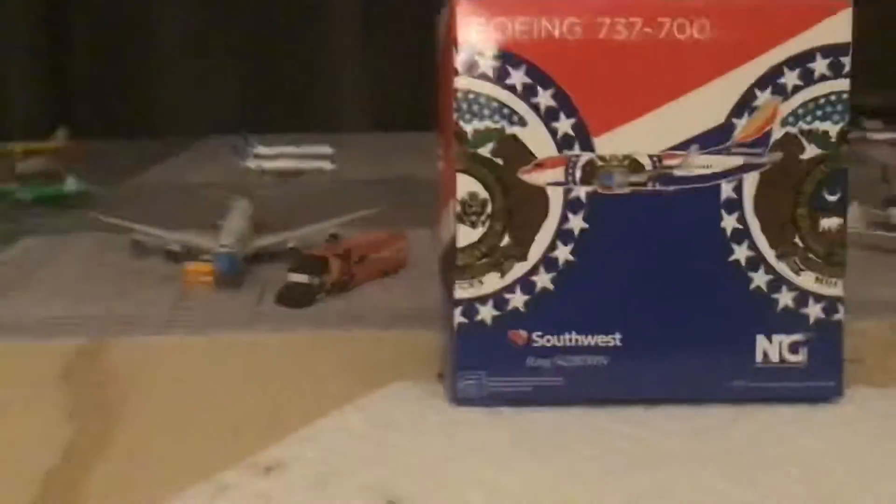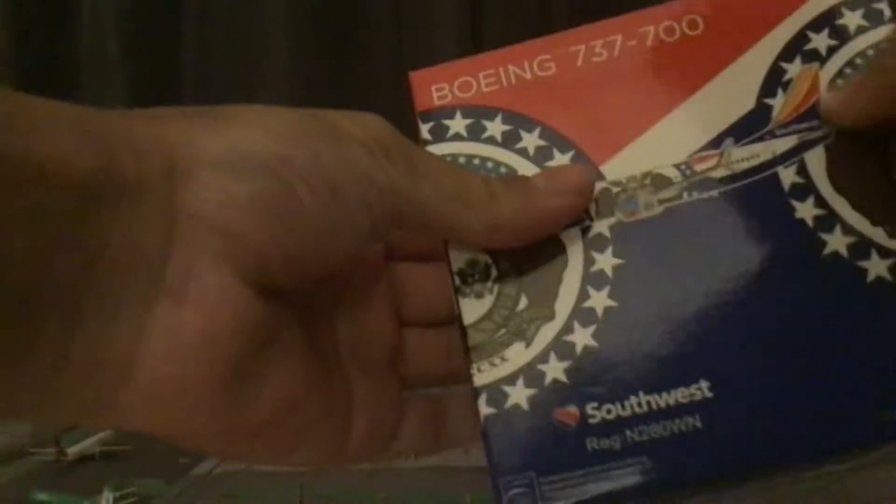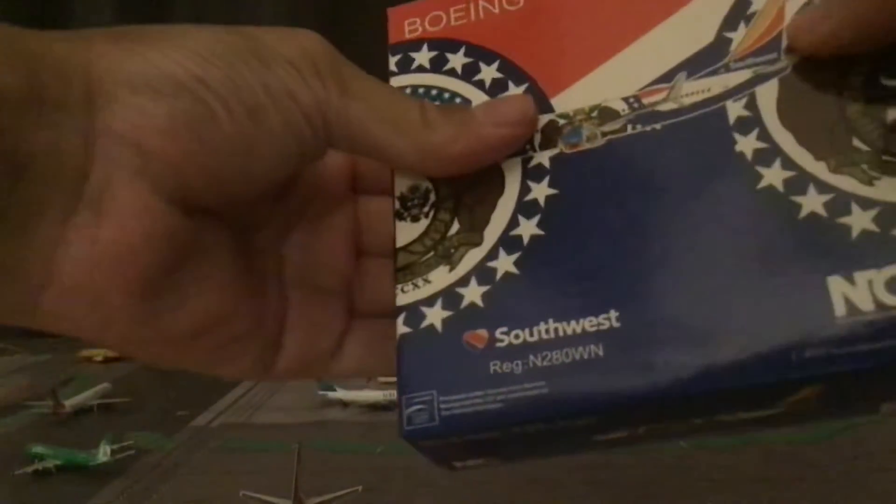So yeah, let's get started. I'm going to unbox this plane. Sorry about the box. Sorry about the shaking.